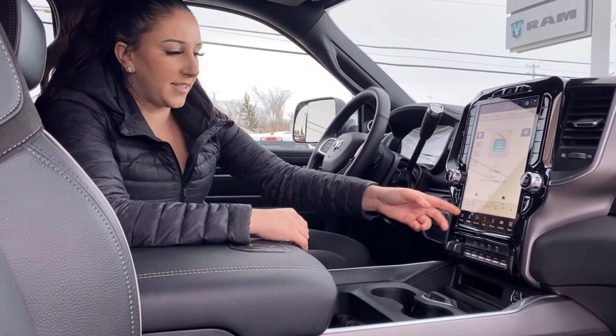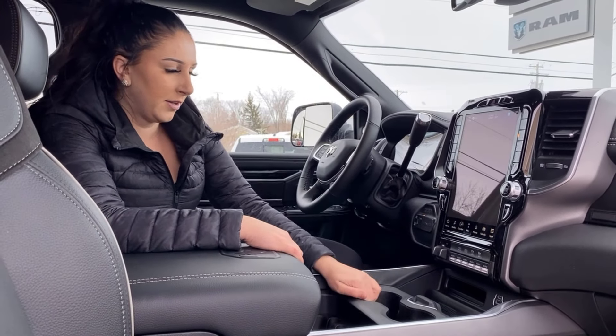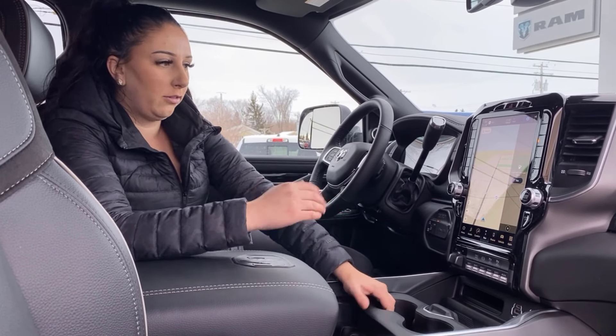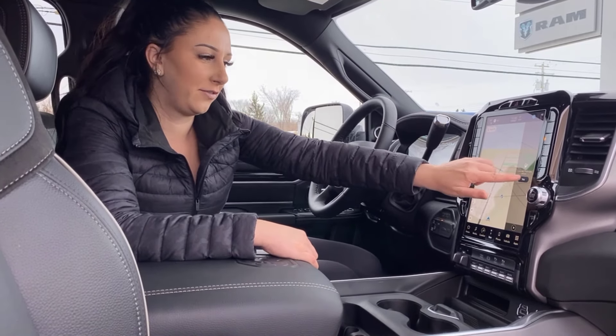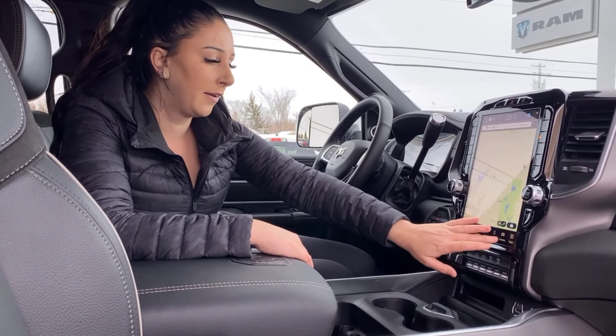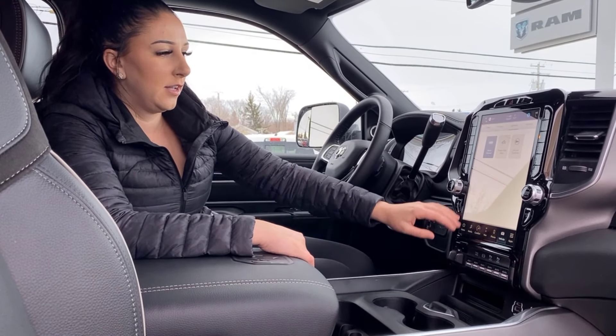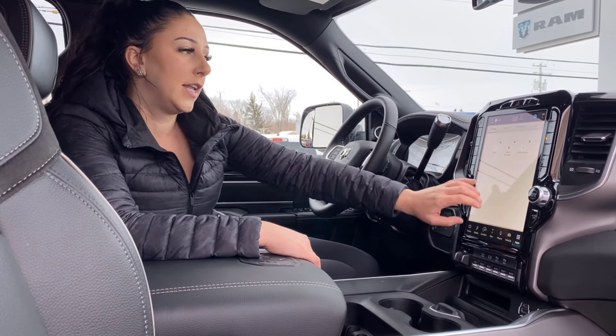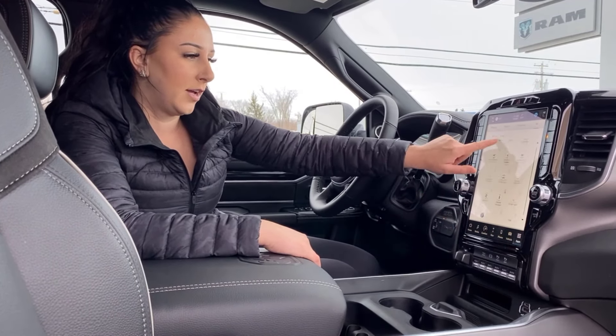SiriusXM — pretty standard, save all your favorites down there. And of course navigation — it's telling us we need fuel, you can literally just click that and it'll find gas stations for you. You have all your apps right here, and you can set all your favorites down below however you like.